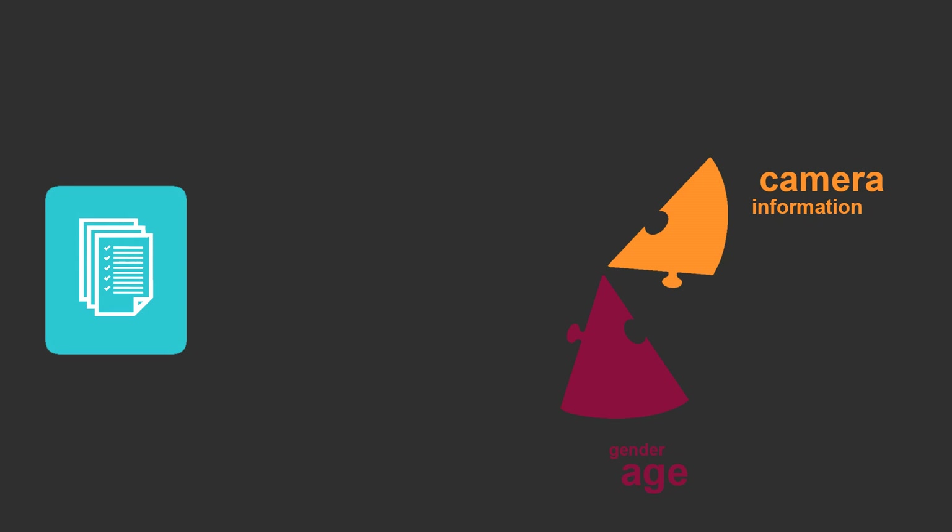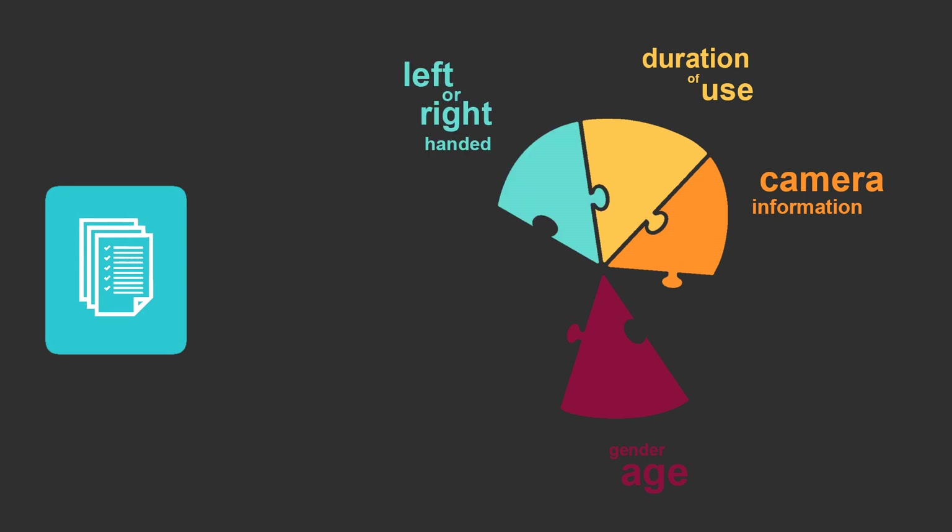A questionnaire was then sent out to those who replied. The questions included the age and gender of the photographer, the type of equipment used and which camera is used most frequently, the number of years working in the role, the number of days a week using the imaging equipment, the number of hours a day using the imaging equipment, whether the photographer is left or right-handed, any previous health problems associated with RSI, whether they have previously contacted occupational health, the number of sick days due to RSI-associated pain, and rating the pain from 1 to 10.